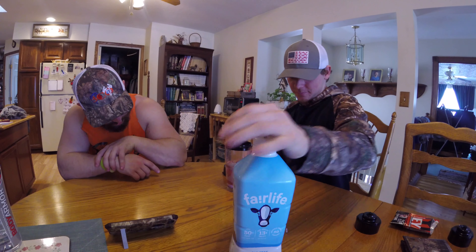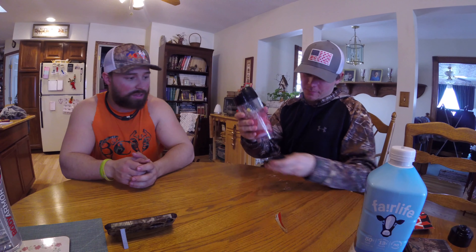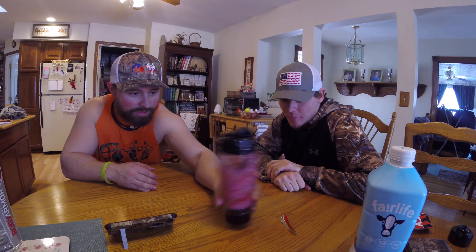Oh my god, I might have to try this — it looks pretty freaking good. Tornado bottle. Oh look at it go. It's having a hard time... it's getting it. I'm not that patient. There, now she's getting it.